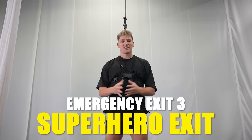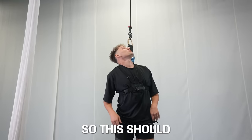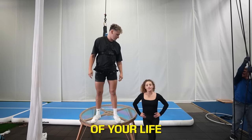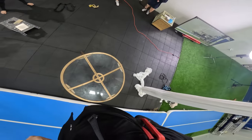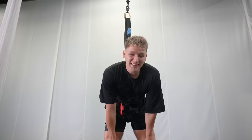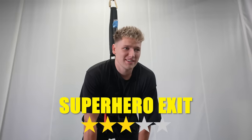This next one I'm super excited to try, and that's because it's a superhero emergency exit. Superheroes are notoriously known for creating their own emergency exit, so this should work, right? Or you'll get the biggest wedgie of your life. My goal is to grab the top just like a superhero would. Oh my God, I'm not going to lie, that was sick. I'm going to honestly give that a solid three out of five stars.